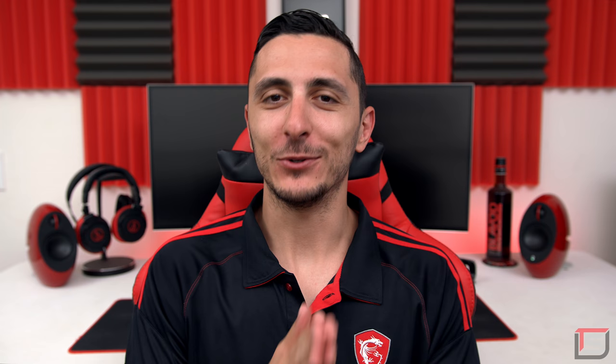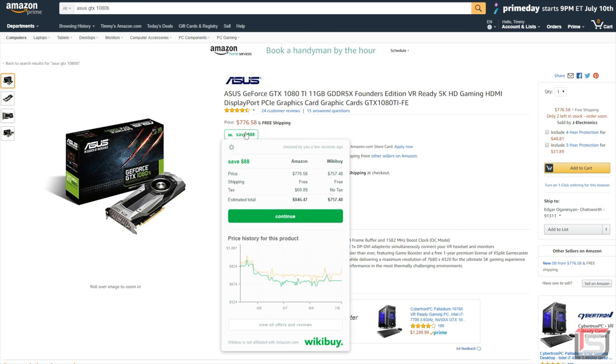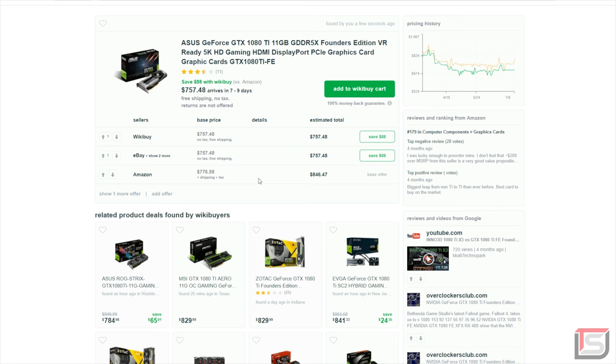This episode of Setup Wars is sponsored by Wikibuy. If you're a human being, chances are you probably like saving money. Wikibuy does just that — it finds lower prices from other online sellers when you shop on Amazon and displays how much money you can potentially save. It even applies coupon codes automatically on hundreds of retailer sites like eBay, Jet.com, and even Target.